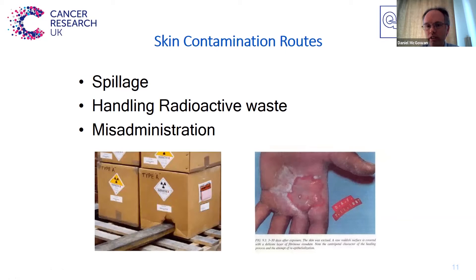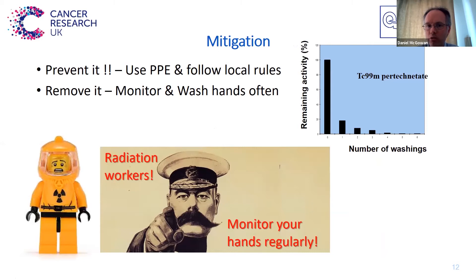Another aspect to be careful with in terms of contamination is on your skin. So it's always very important to monitor yourself regularly, both when you handle injections or relative to waste, to ensure there's nothing on your skin that you didn't realise. If you don't realise at the time, some of the radiation can be quite damaging to your skin. The way to prevent this is simply to use PPE and follow the rules in that particular place. And if you do find any contamination, just wash it off as quickly as possible — regular monitoring can reduce the time you've been contaminated.